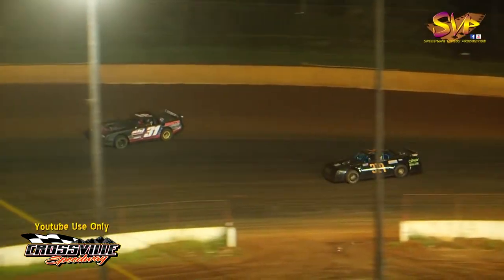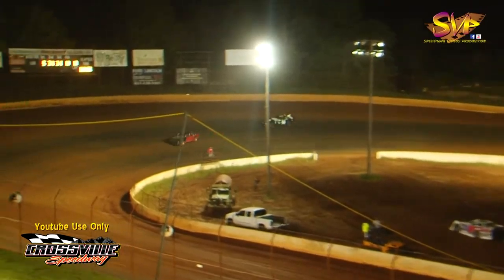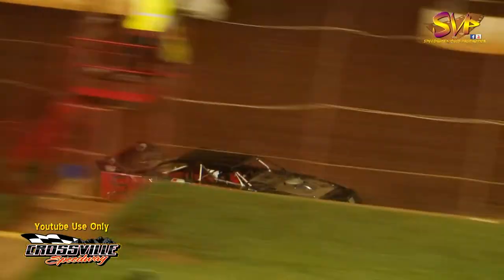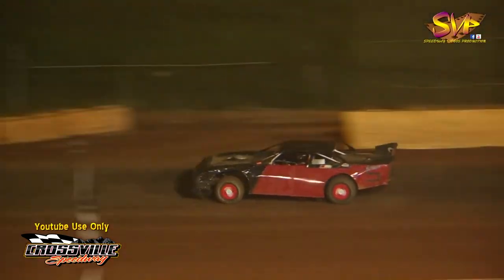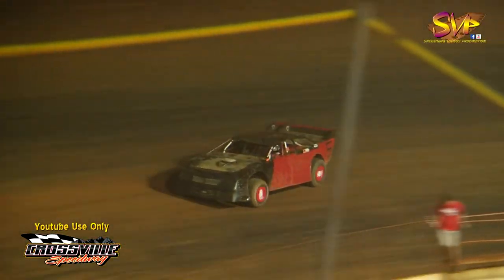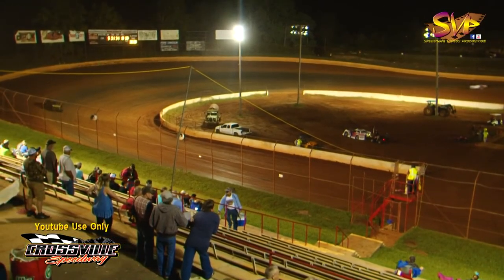Two more to go — bullhorns out for the red and black number five, the 31 of Jeff Proffitt, Brady Lee, and Scott Brown. White flag in the air — it's going to go to Duclo. Scott Brown is working on the 31 of Brady Lee, looking to the bottom side coming out of turn number four. White flag in the air for them. When we come out of turn number four, the checkered flag is in the air for the five of Duclo — picking up feature win number two in a row.